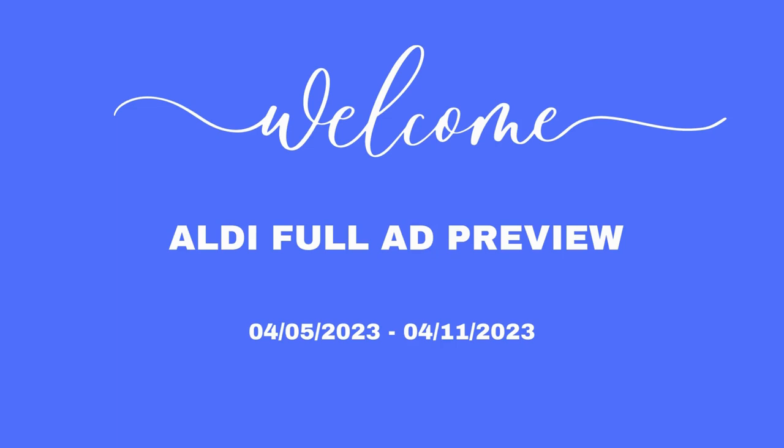Hi guys, welcome to Aldi Full Ad Preview for April the 5th through April the 11th. Thank you guys so much for stopping by and I hope you enjoy this video.